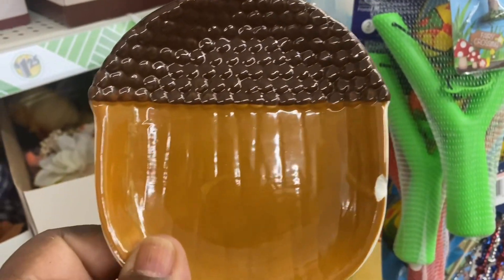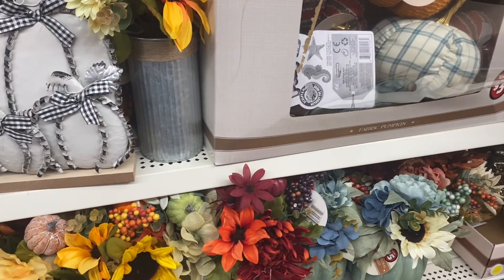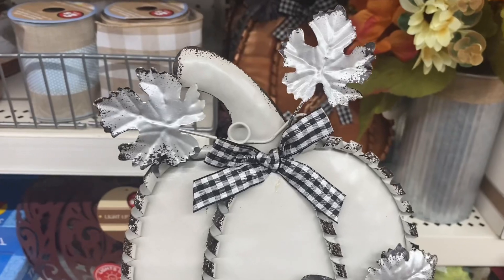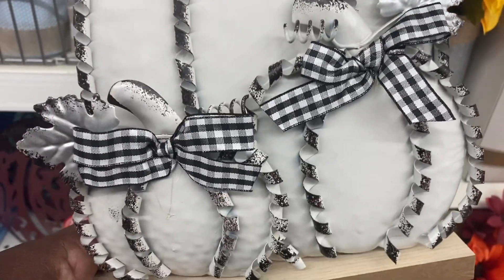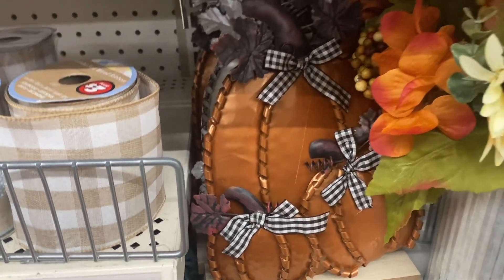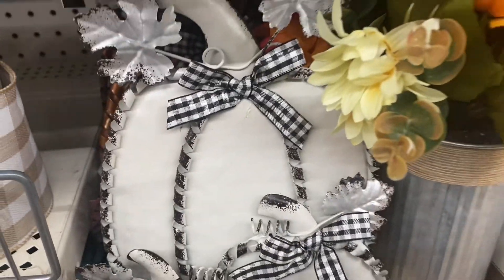Sometimes I like to come down the Plus section because you can find some really cute decor. I did see this metal decor piece — it has the black and white check ribbon with a pumpkin, and two little pumpkins on it. This is five dollars. They have it in white and also in a burnt orange — those are the only two colors I'm seeing. Really cute decor for only five dollars.